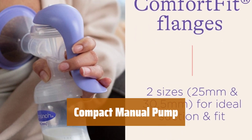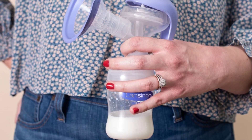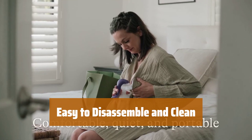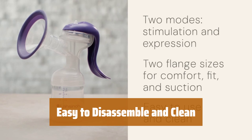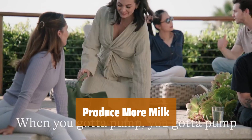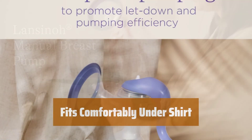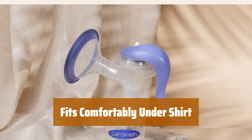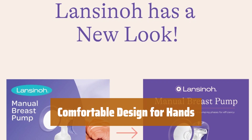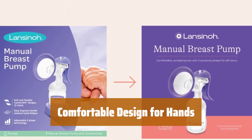Number 3. Whether you're on the go or have a busy schedule, this manual pump is designed to be compact and ideal for travel. With its simple design, this manual pump is easy to disassemble and clean, making it a convenient option for busy moms. Known for its ability to help produce more milk than electric pumps, this manual pump is a reliable choice for nursing mothers. Small enough to fit under your shirt, this manual pump offers discreet and comfortable pumping wherever you are. With a comfortable design that ensures your hands won't cramp, this manual pump is a practical and user-friendly option.